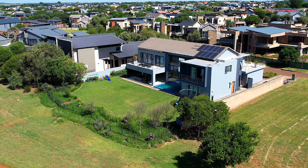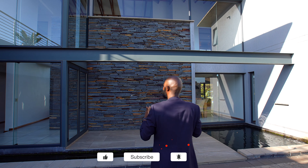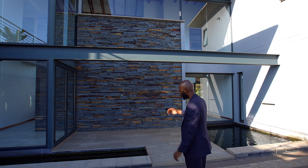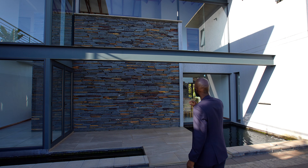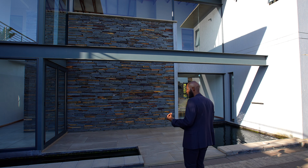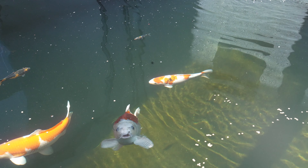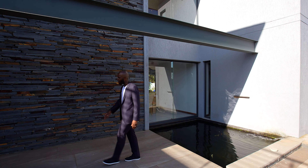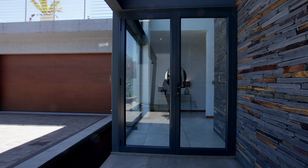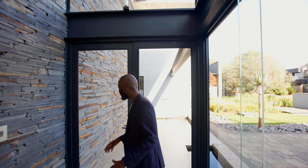Before we get inside, I want to mention that they have added an I-beam here that gives this house a bit of an industrial look right at the entrance. You have a beautiful cladded wall that perfectly matches with this I-beam and looks very appealing to the eye. You also have a floating bridge with a koi pond just before your entrance, and a glass aluminum door that takes us inside the house.